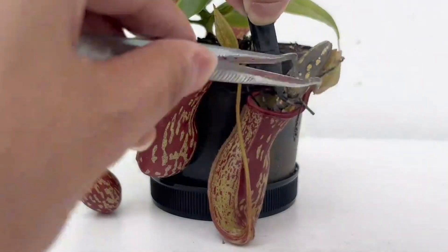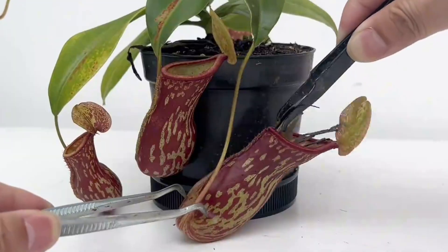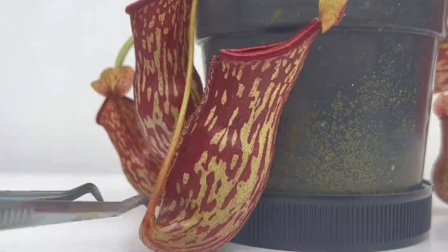At first, the beetle resists. It doesn't like the smell or feel of this thing. But the pitcher secretes certain substances that attract insects. Eventually, the beetle starts crawling in headfirst.